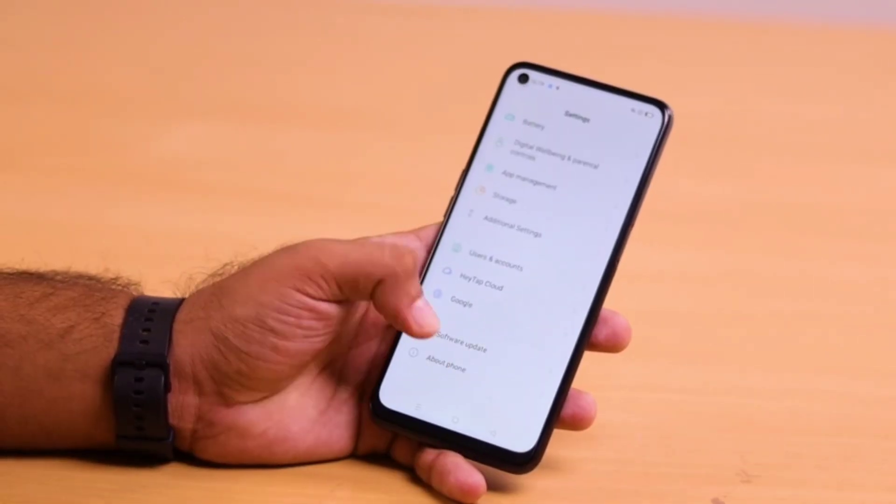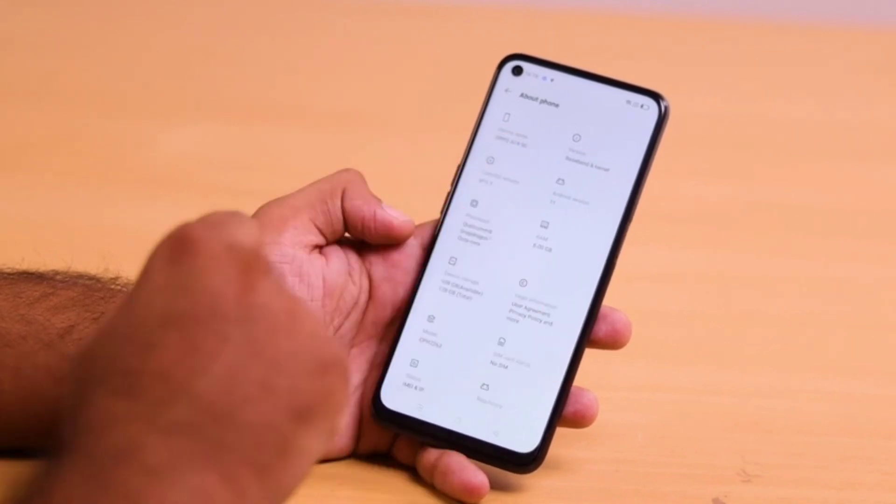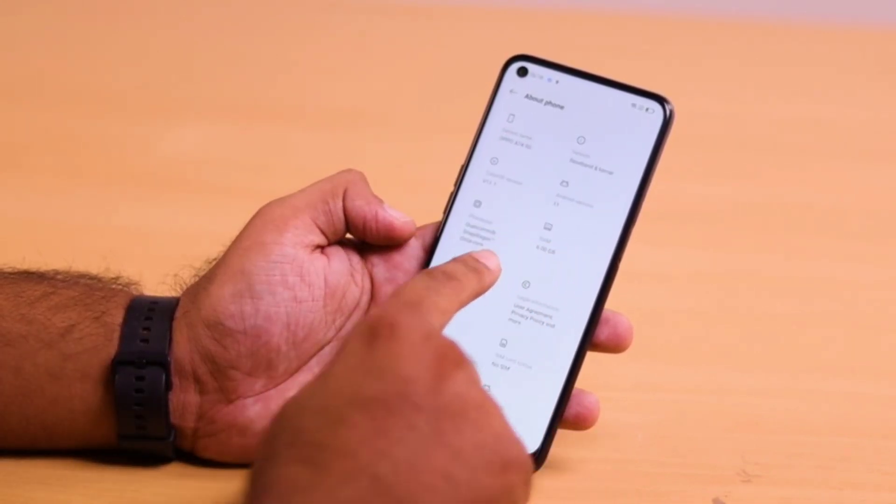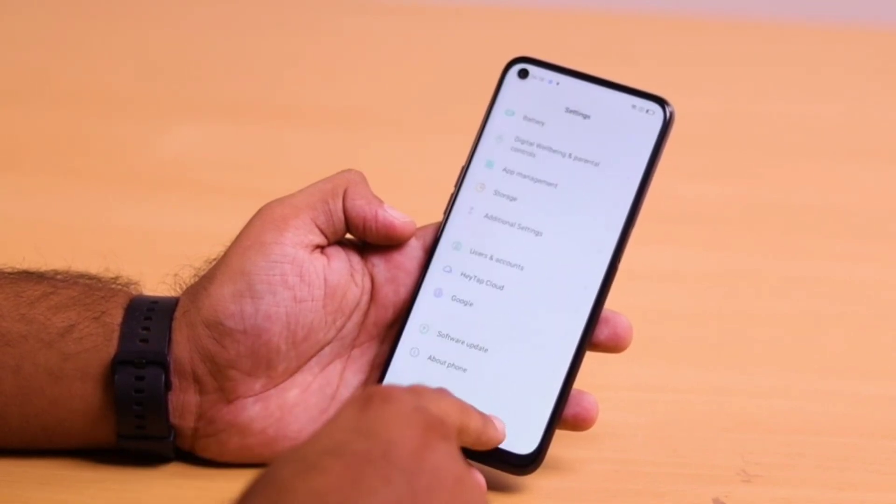On the performance front, the phone is an absolute game changer. It has a Qualcomm Snapdragon 732G processor with Pyro 470 octa-core, which delivers up to 2.3 GHz clock speed.